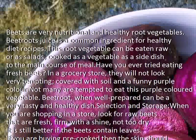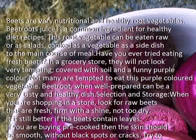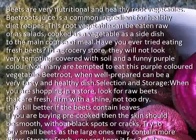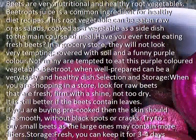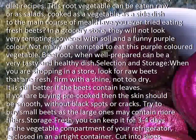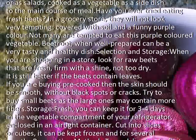Selection and storage: when you are shopping in a store, look for raw beets that are fresh, firm with a shine, not too dry. It is still better if the beets contain leaves. If you are buying pre-cooked, then the skin should be smooth, without black spots or cracks. Try to buy small beets as the large ones may contain more fibers.